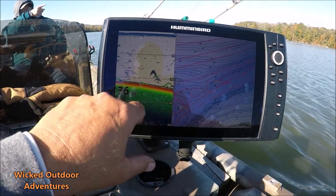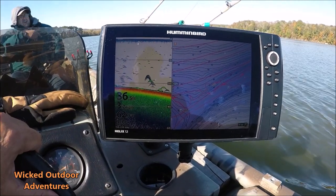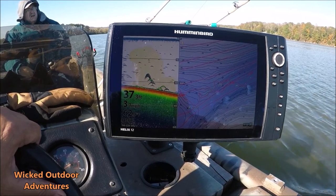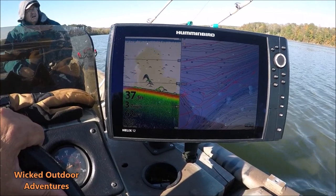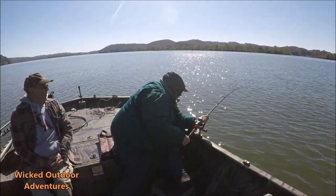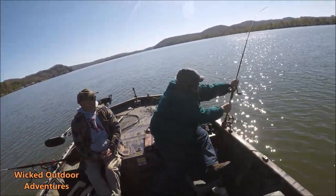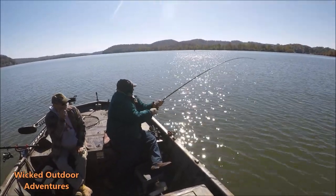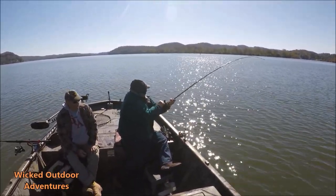We're marking lots of little blue cats right here. We're going to get back out here and see if we can put some more fish in the boat. We've got one on — keep it tight, keep it tight. Anything to him? Yeah, alright brother. Get your net behind you.